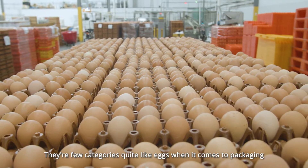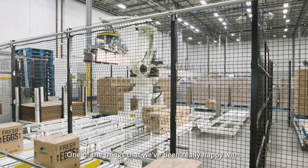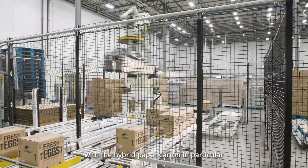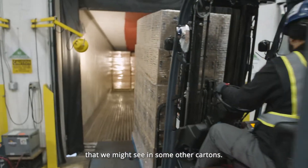There are few categories quite like eggs when it comes to packaging, because there are few products quite as fragile as an egg. One of the things we've been really happy with regarding the hybrid paper carton in particular is that we don't have the breakage that you might see with some other cartons.